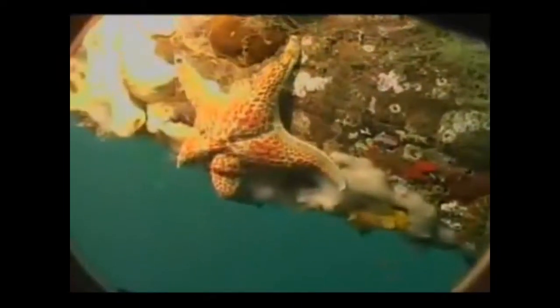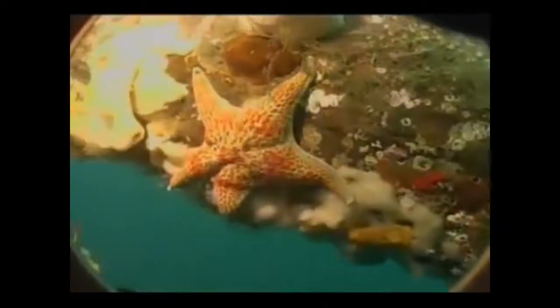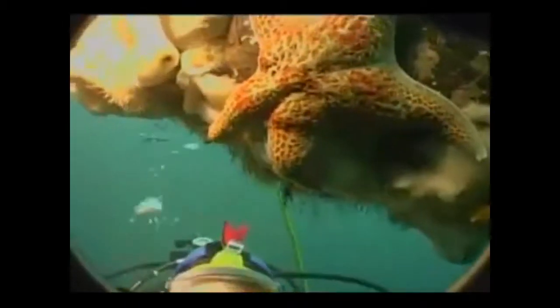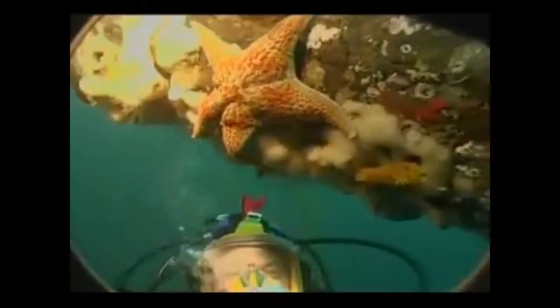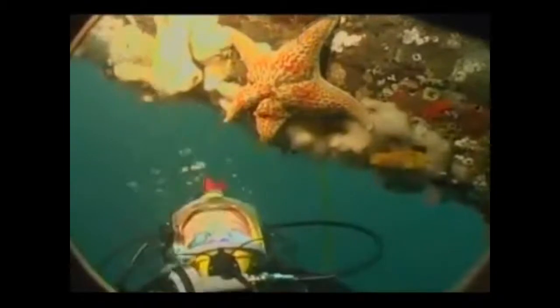What is that white puffy stuff? Another great question. The white puffy stuff is called compound tunicate. It's actually related to the vertebrates — this stuff is the closest invertebrate relative to the vertebrates. Pretty nifty.